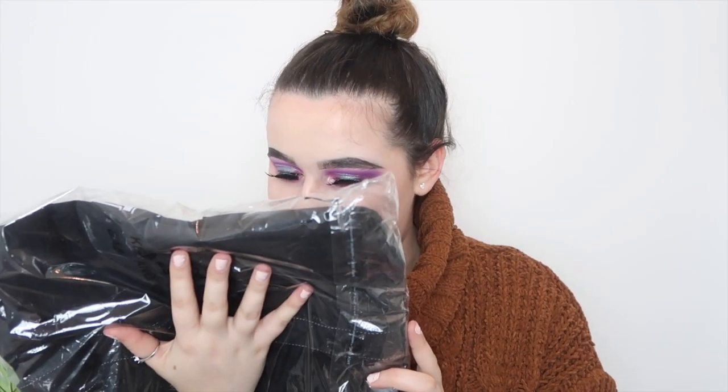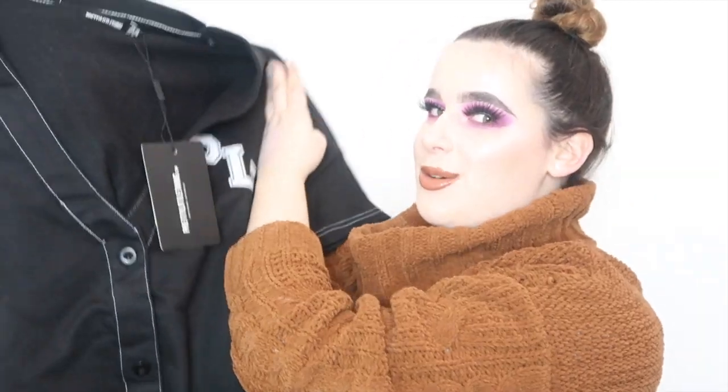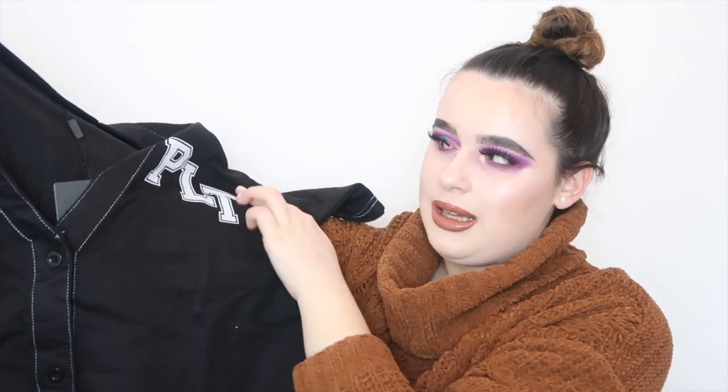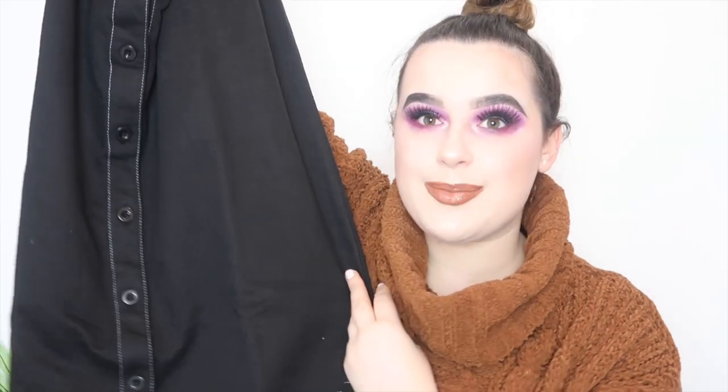I saw this in the sale at a silly price so I had to get it. This is a black slogan contrast baseball t-shirt dress, also in a size 10. It's a denim-style material — really good quality and really thick. This is absolutely perfect for spring into summer, though it's quite thick so you probably wouldn't want it at 30 degrees. It says PLT on it — I thought it was embroidered but it's screen printed. I love the white stitching and it's buttons all the way down.